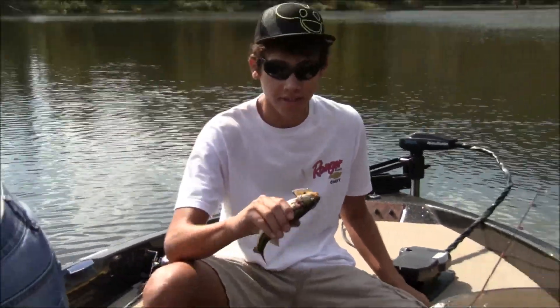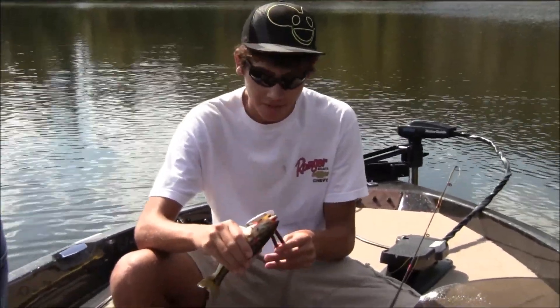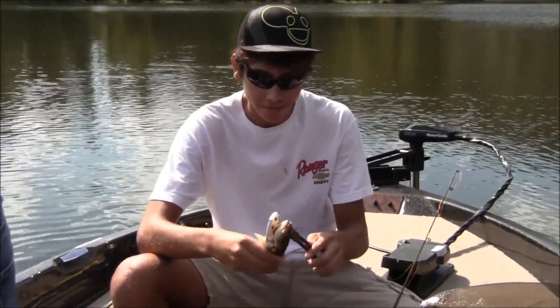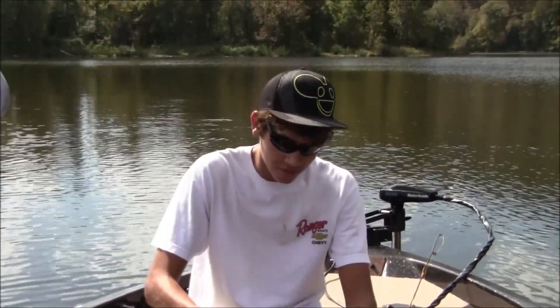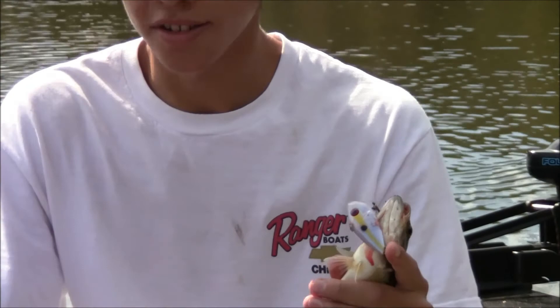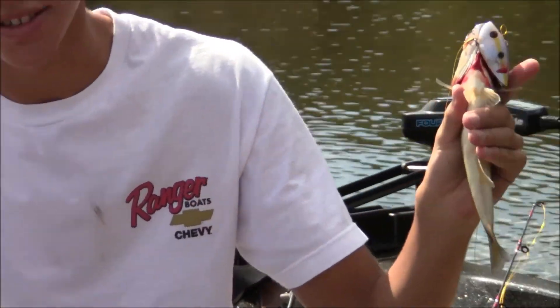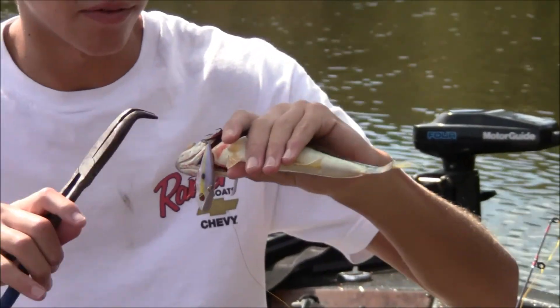Caught the third fish of the day. We're not really getting into any size, but we're having some trouble figuring out this early fall pattern. We've been finding lots of baitfish at the mouths of the creeks, and only some of them have bass around them. Most of the time when there are bass around them, there's just so many baitfish it's hard to make your lure stand out. So they're pretty hard to catch. Got this one on a Strike King Sexy Shad and the other one on a Bomber Fat Free Shad.